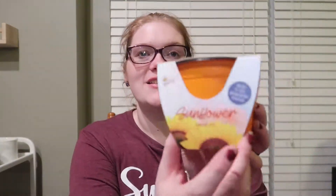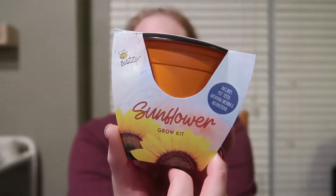And then I saw this one — it's a sunflower grow kit. I thought that would be just fun to try and see if we could grow a sunflower. Just a fun little activity. And then there are a few more things in the other bag to go along with that.